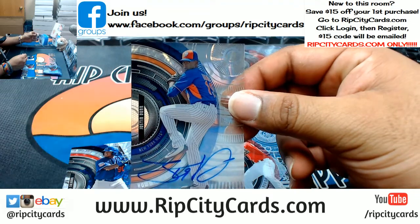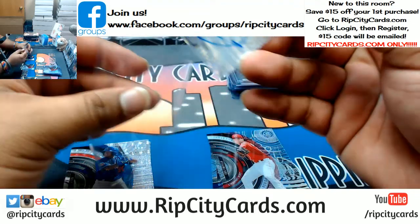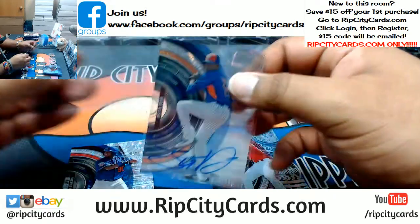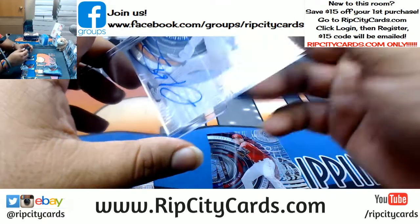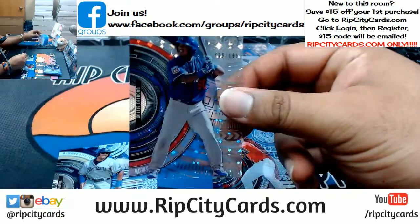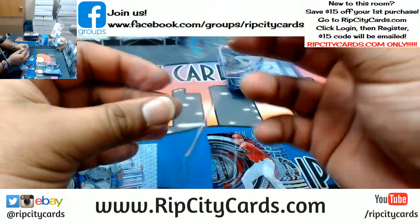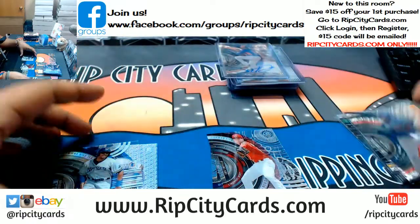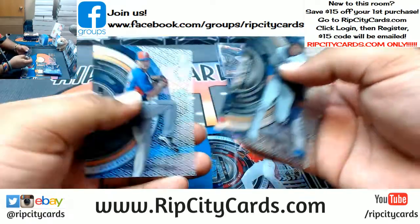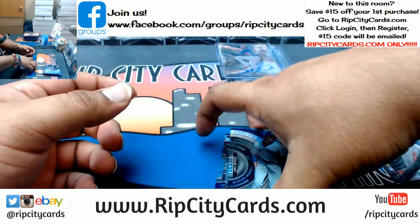Justin Dunn of the Mets, autograph. Willie Calhoun to 199 for the Dodgers. Louis Brinson, Ian Happ, and Thomas Apuki — base cards.